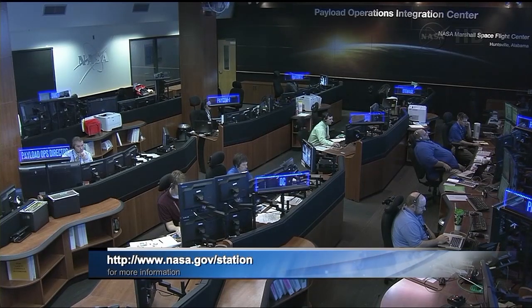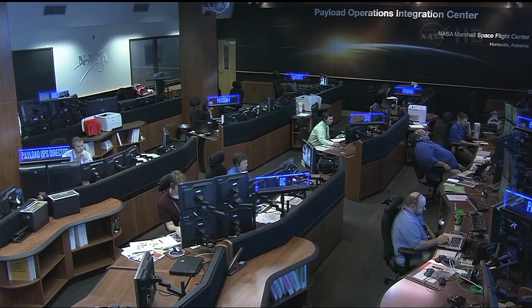Taking a live look into the Payload Operations Integration Center, Tim Horvath is at the helm today as the Payload Operations Director, supporting the Robonaut 2 activities today. And that will do it for us from the Payload Operations Integration Center — now back to Mission Control in Houston.